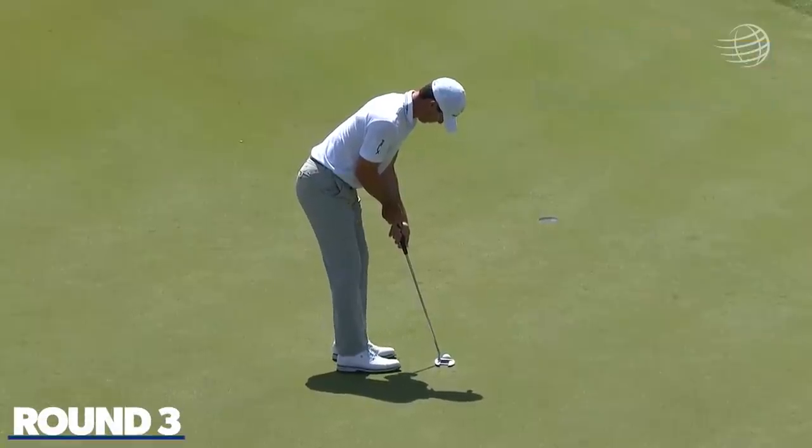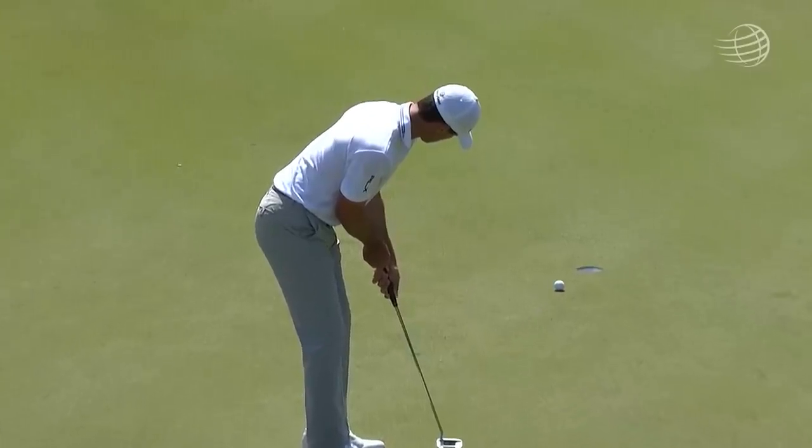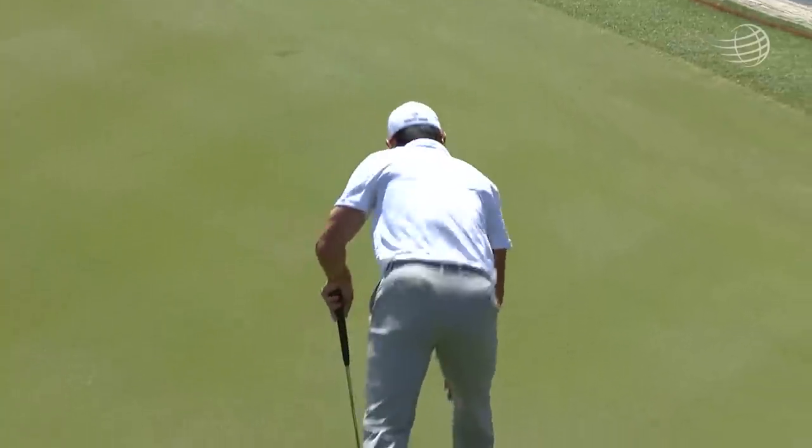Is this his sort of meticulous pre-putt routine? Yeah, it's all about getting comfortable. He says he just keeps fiddling until he feels comfortable and then he's ready to go. Been working.